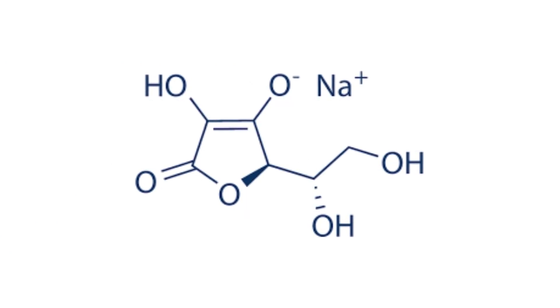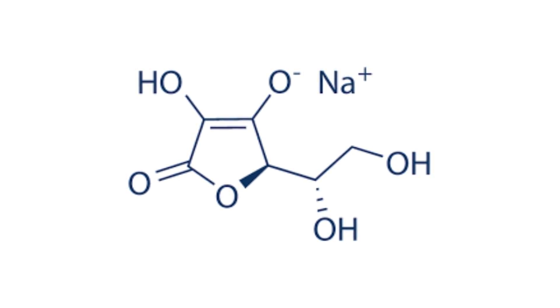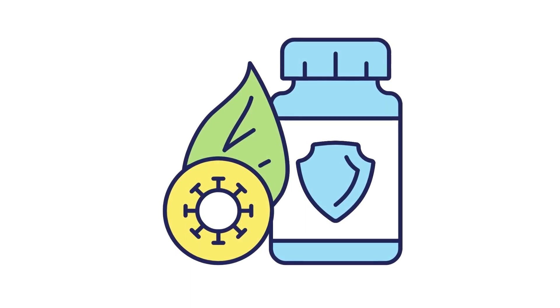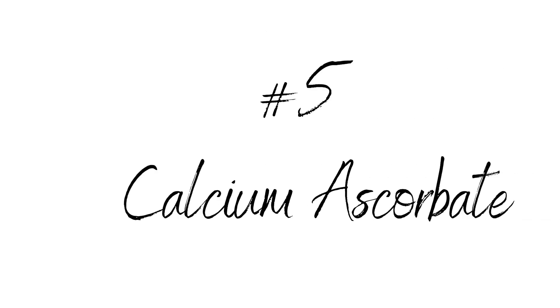Number four: sodium ascorbate. Sodium ascorbate is another type of vitamin C. With ascorbic acid being the purest form, sodium ascorbate is the sodium salt of ascorbic acid and, just like sodium ascorbyl phosphate, it also converts to ascorbic acid when applied topically, making it less potent but more stable to outside elements. It contains many skin benefits such as fighting free radicals and aiding in discoloration. Buy this form in an opaque and air-restrictive pump or bottle and use in conjunction with other antioxidants to maximize its benefits.